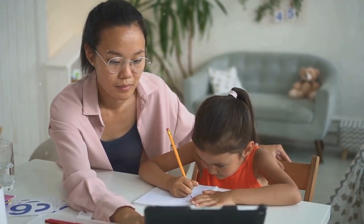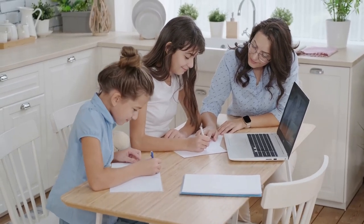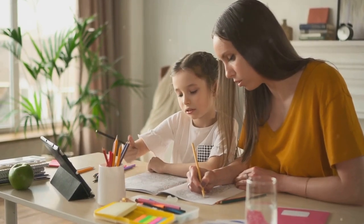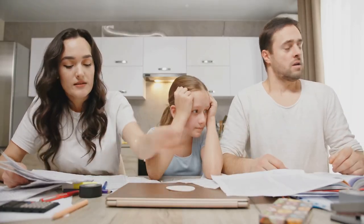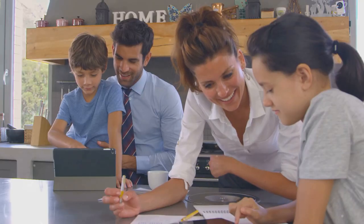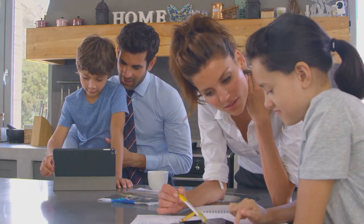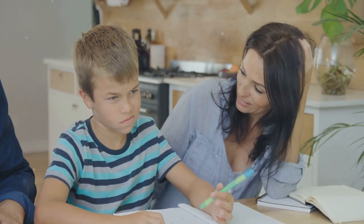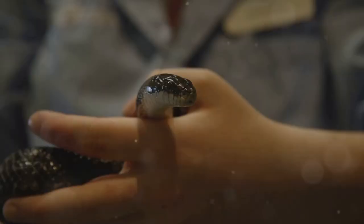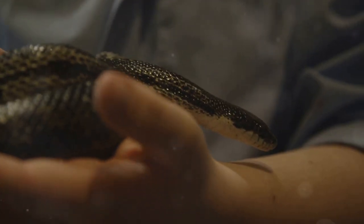As homeschooling becomes an increasingly popular educational choice, many parents wonder how to prepare their children for college and career paths. While homeschooling offers unparalleled flexibility and personalized learning, preparing for post-secondary education or the workforce requires careful planning, especially during the high school years. This article will explore essential strategies for preparing homeschooled students for college and careers, including how to create a strong high school transcript, navigate standardized testing, and complete the college application process. We will also touch on career-focused paths for students who may not be pursuing college immediately after high school.